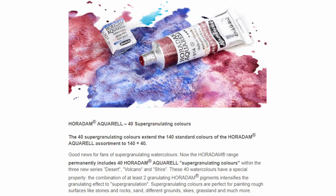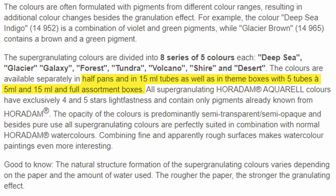Also, they will eventually be offered in half pan and 15 milliliter tubes, and also in sets of 5 milliliter tubes.